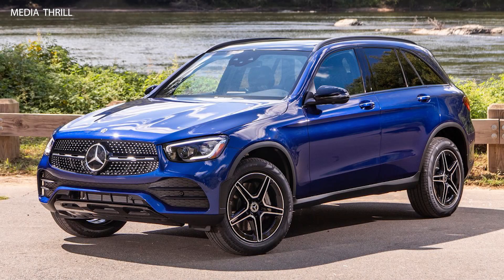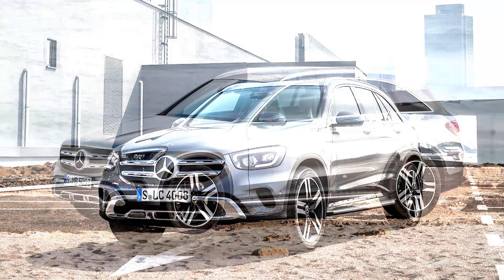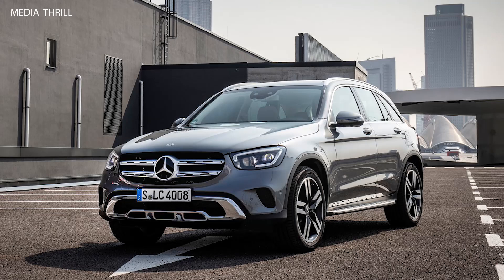Here are 15 key facts about the 2020 Mercedes-Benz GLC, a luxury compact SUV offering a blend of comfort, performance, and premium features.